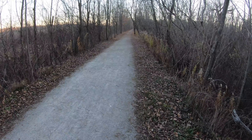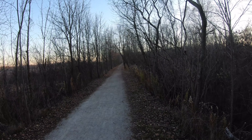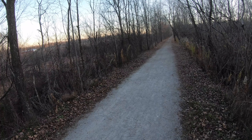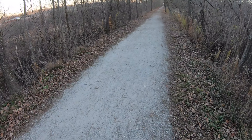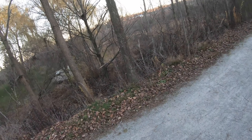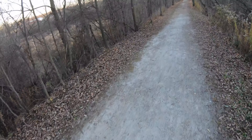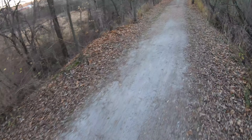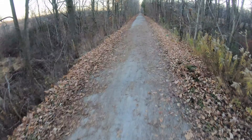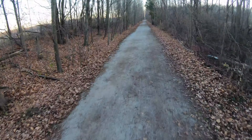I was so pumped about being on this trail I had to change my camera perspective because I didn't know if the shot was going to come out jumpy on the handlebar mount. So now I put the camera on my helmet. As you can see all the trees are bare, so I can only imagine how this would look in the summer. I'm definitely coming back here in the summer.